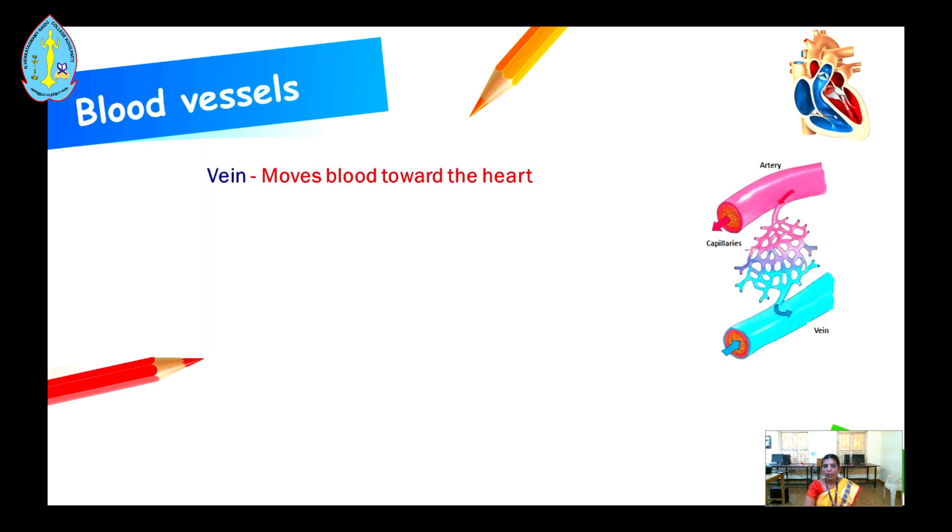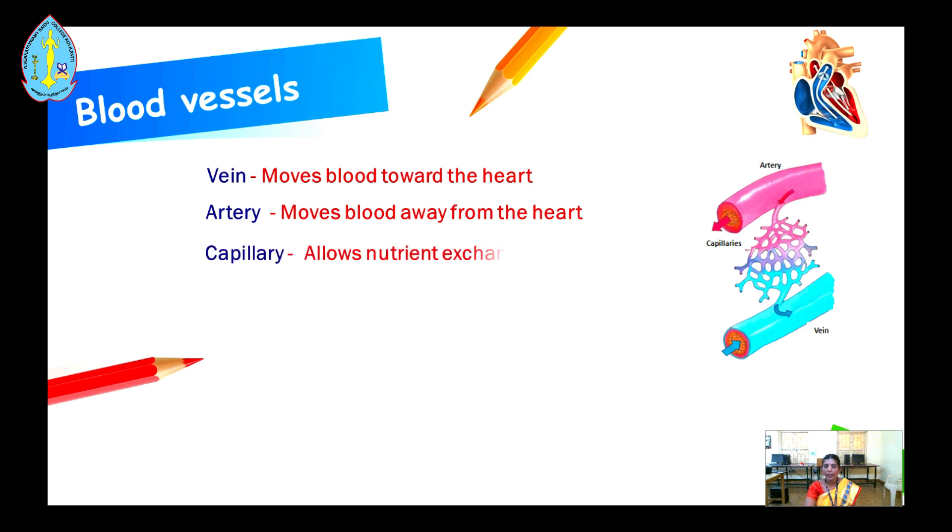There are three blood vessels in the human body. The first one is the vein — it moves blood towards the heart. The second is the artery — it moves blood away from the heart. The third is the capillary — it is a small vessel that allows nutrient exchange.